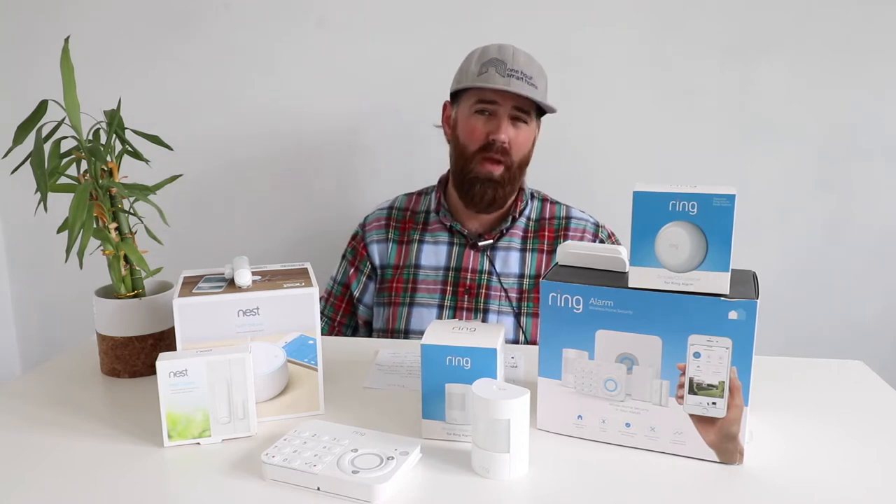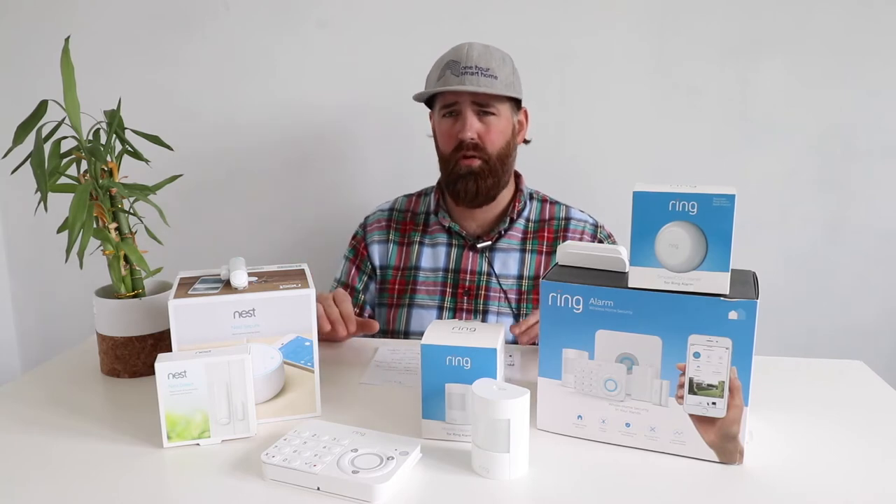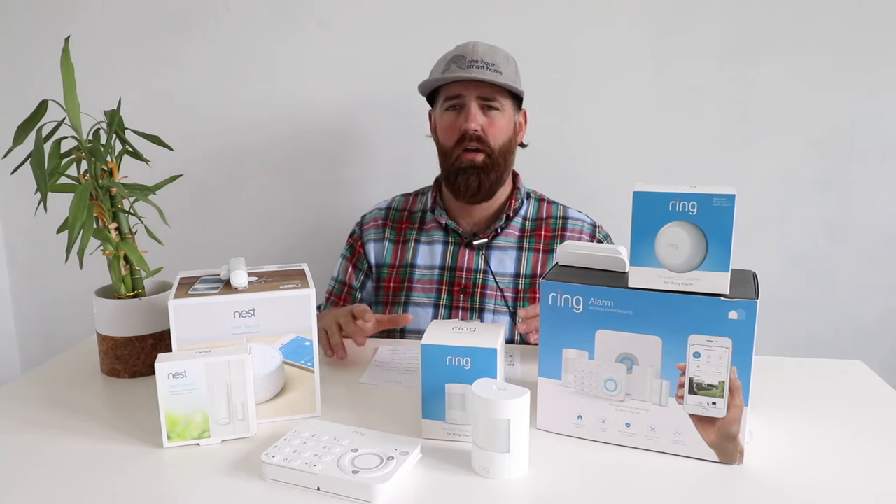For a DIY security system, Ring's lower professional monitoring cost is a big advantage. Both systems work without professional monitoring — the alarm will sound, alert you on your phone, and make noise — but without monitoring, no call center will dispatch first responders. With professional monitoring, a call center checks on you and contacts authorities if you don't respond. Both call centers work similarly and are regulated in many states, so performance is roughly equivalent across security systems including SimpliSafe or other brands.